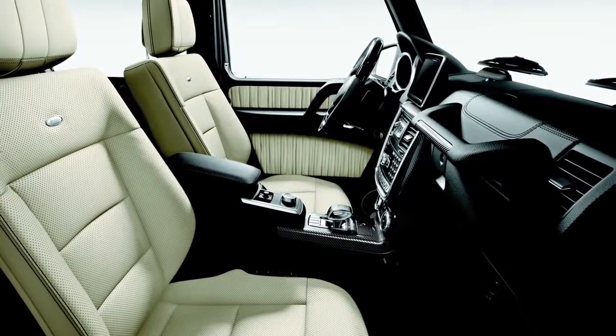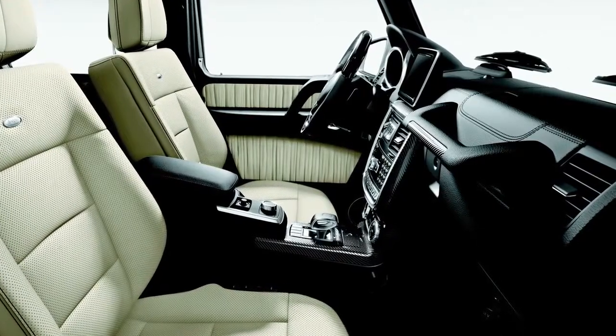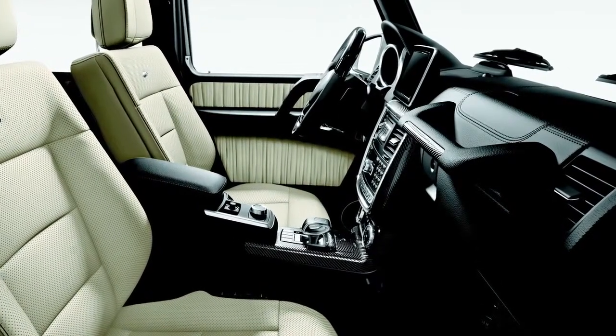Whichever you choose, you'll find it applied generously to the dash, console, doors, steering wheel, and the passenger grab handle.